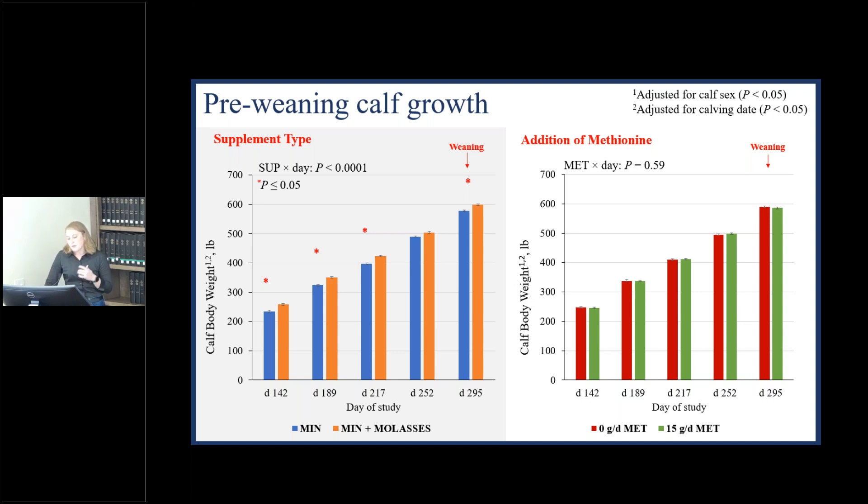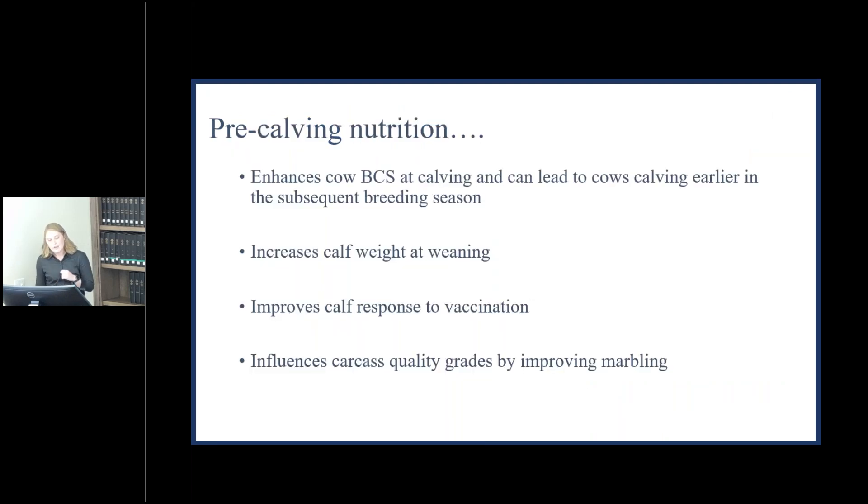An important takeaway from these two methionine studies is that we're still seeing the same results with pre-partum supplementation. Regardless of whether we used a dry distillers grain supplement or a molasses supplement, we're still harvesting more weaning weight in those calves. Based on these studies, we can conclude: providing a pre-partum supplement can enhance body condition score at calving, lead to cows calving earlier in the subsequent breeding season, increase calf weaning weight, improve calf response to vaccination, and influence and improve marbling scores to alter quality grades.